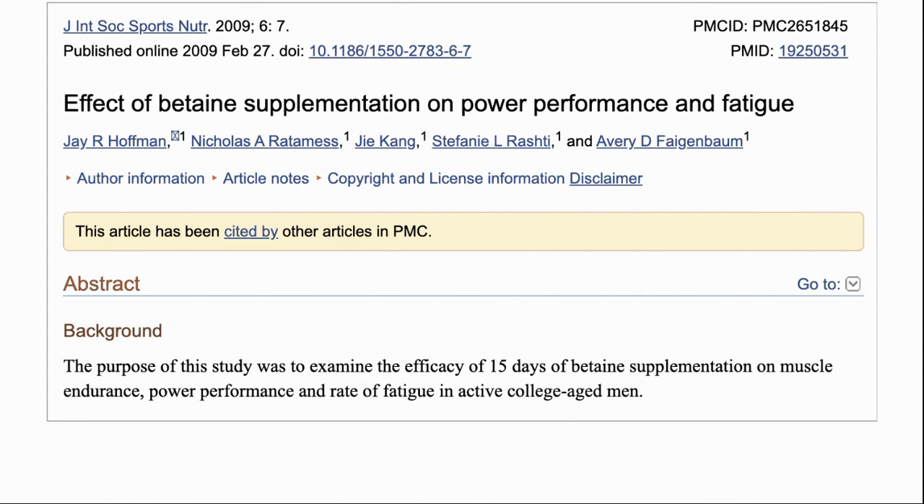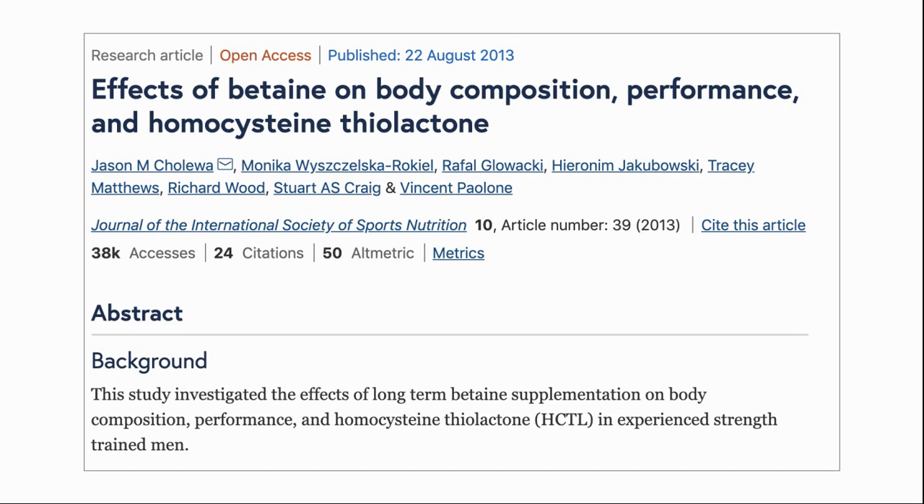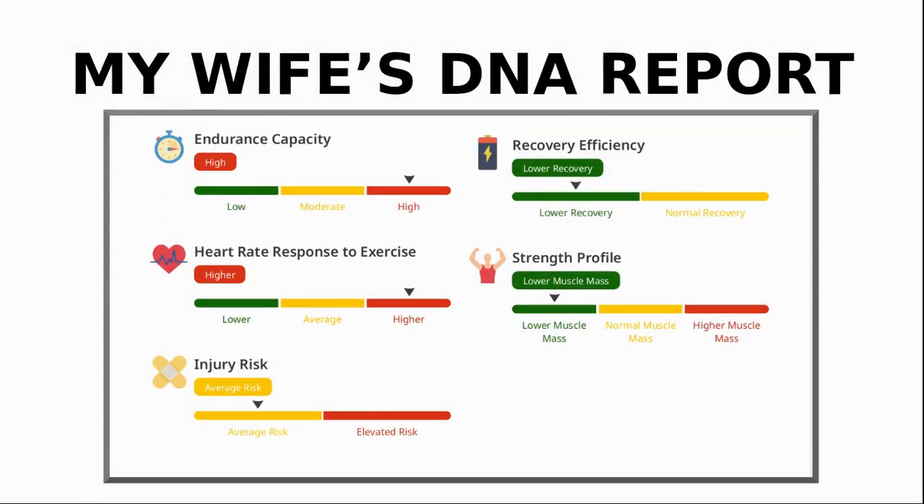The next benefit is to exercise performance. While human studies have just started, initial results do show that TMG can enhance performance in resistance training and high-intensity interval training. One study found that two weeks of betaine ingestion can significantly improve muscle endurance in lower body workouts. Another concluded that six weeks of betaine supplementation improved body composition, arm size, and bench press work capacity, attenuated the rise in urinary homocysteine, and tended to improve power but not strength. My wife's DNA report shows that it is difficult for her to build muscle, as seen in her strength profile, so she is looking for all the help she can get at the gym.